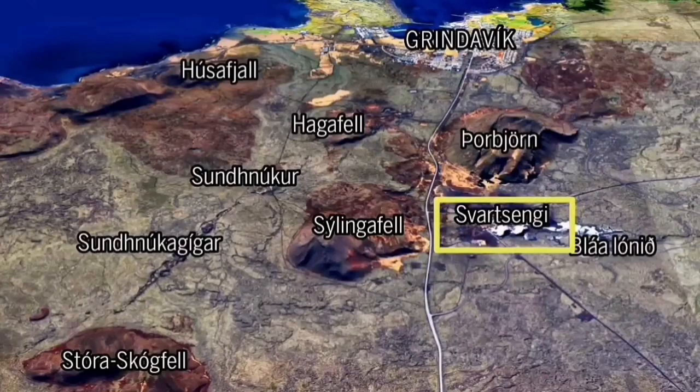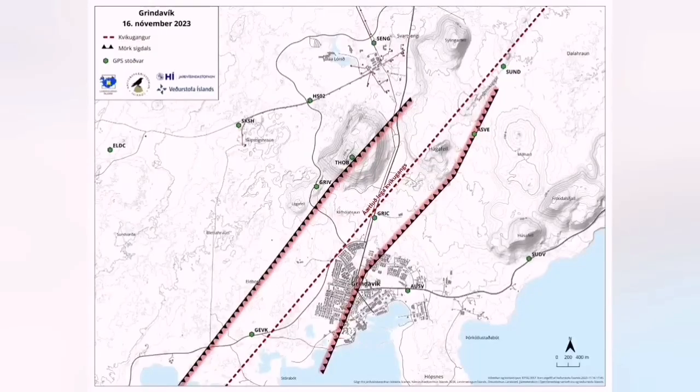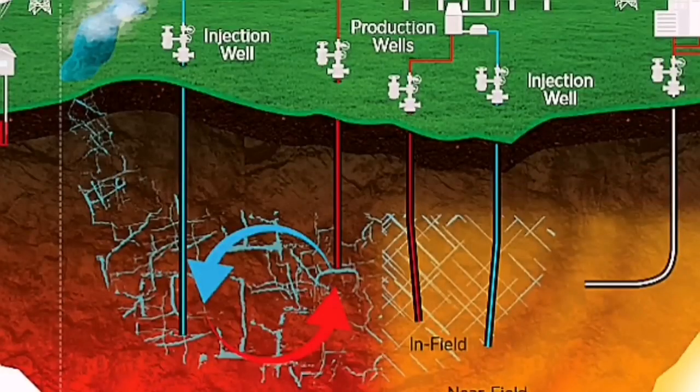The borehole we are talking about is a deep well drilled into the ground for one and a half kilometers, into the intrusion that is forming along the Reykjanes Peninsula up to the area of the Blue Lagoon power plant.